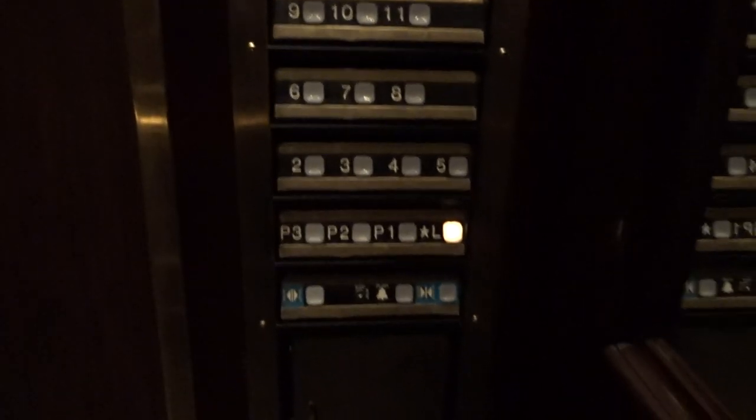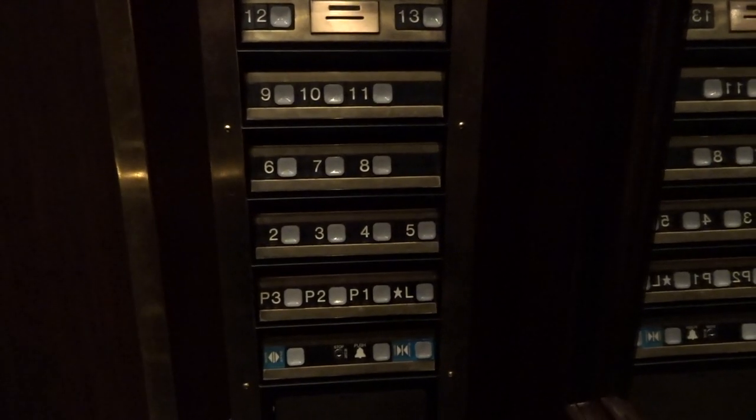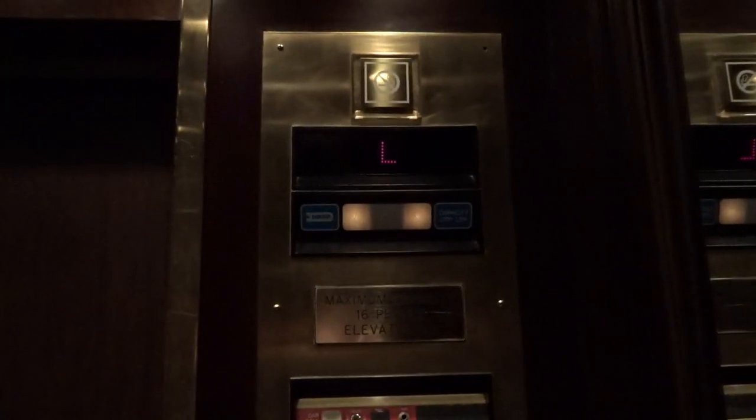I'm going to stop at the lobby. There it goes. And there's our fixtures. That's it — there it goes.